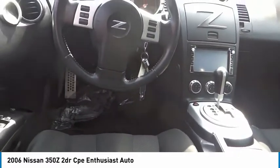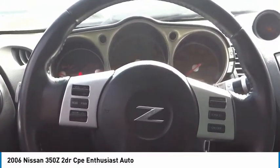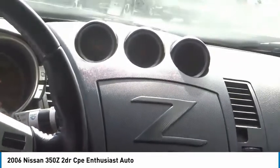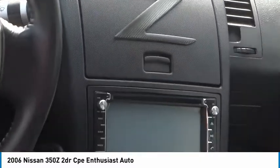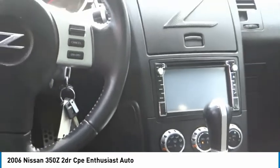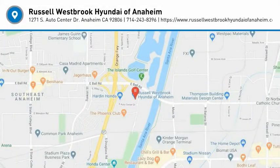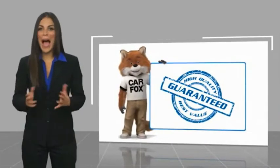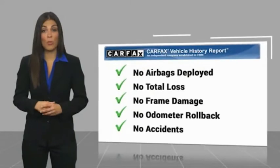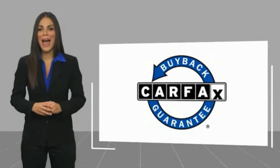Come take a test drive today. Be sure to find a complimentary copy of this report online or contact the dealership. This vehicle qualifies for the Carfax buyback guarantee.